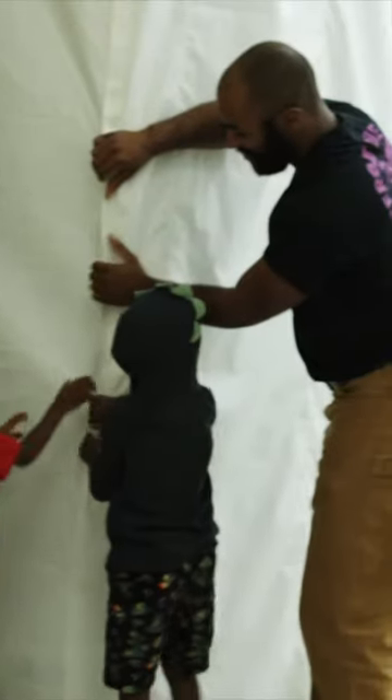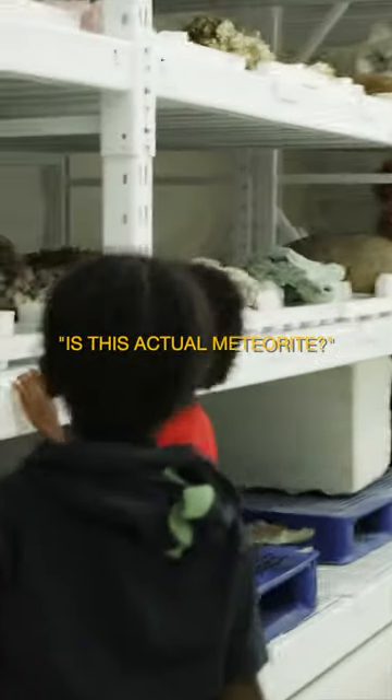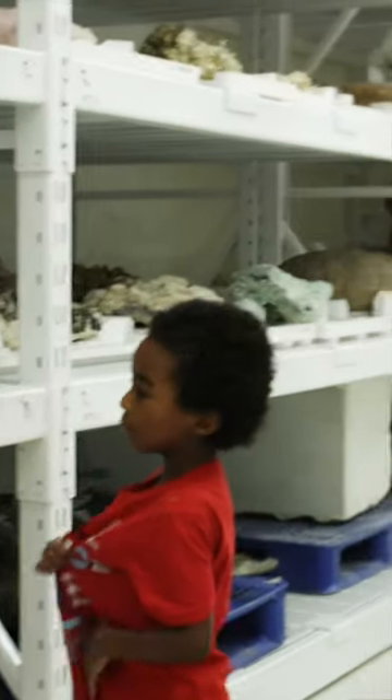Here we are in the bowels of the museum, about to go into a new part. It's almost 55 feet underground. Those are actual meteorites — do you want to touch them?